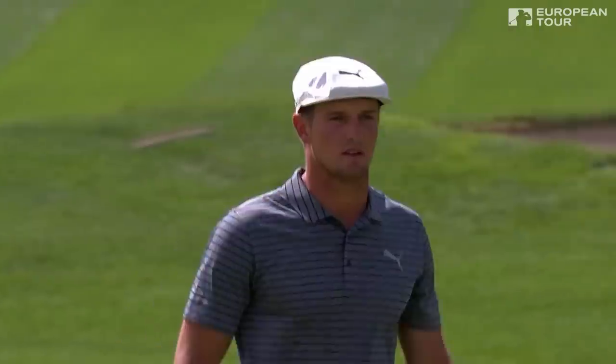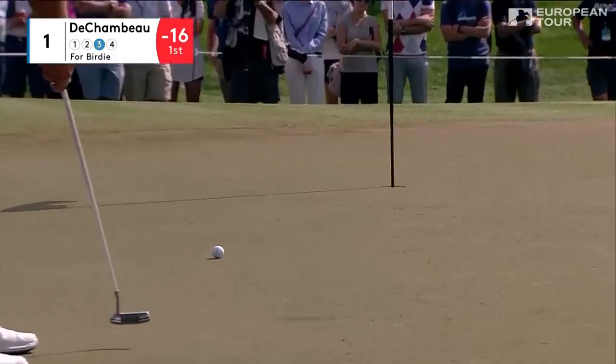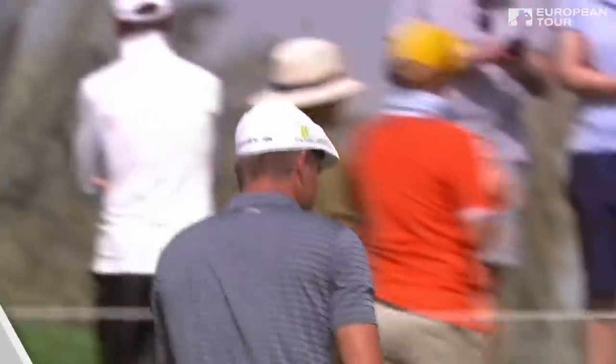Relatively easy to hit it sort of 15, 18 feet past. The line is so good — there's the intent from DeChambeau. He birdies the first; he's off to a clear start already.